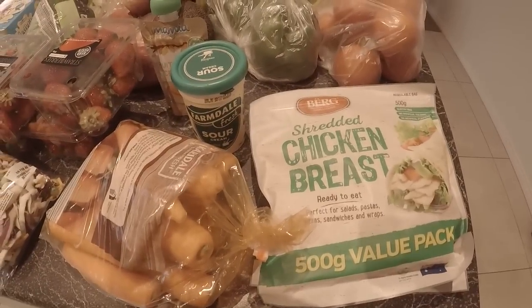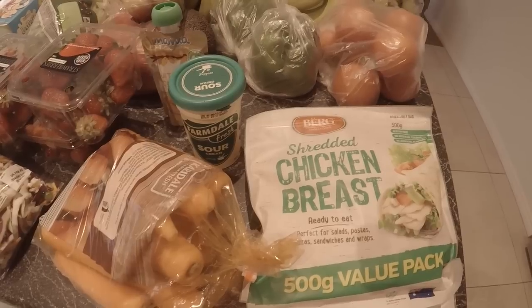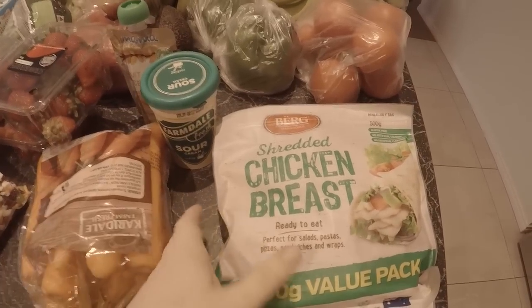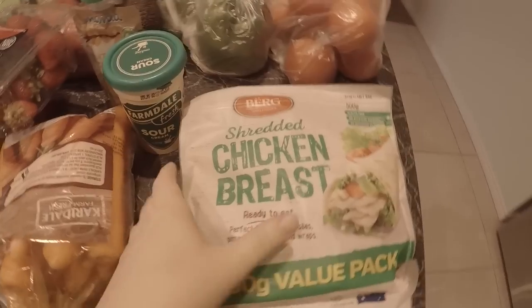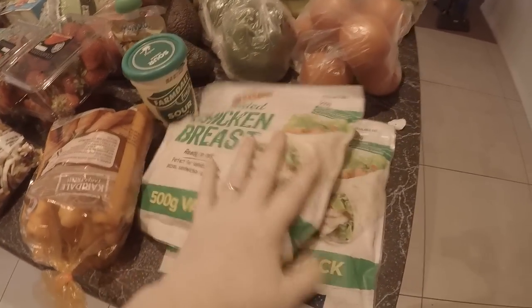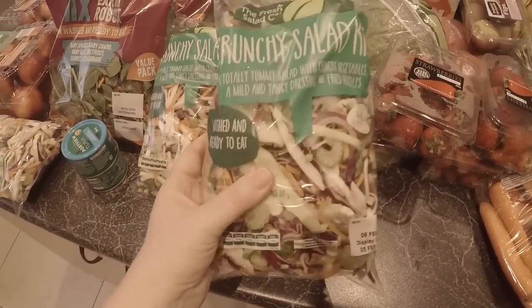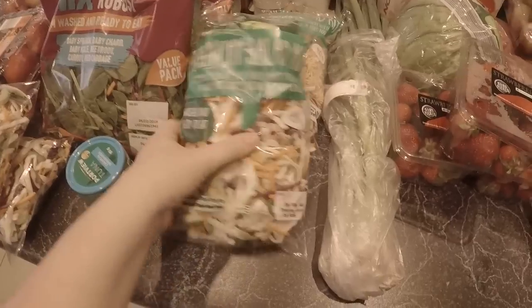I'll explain why I got these things at Aldi instead of Woolworths online as I go through them. Because it's almost 7 o'clock at night I got some dinner - a quick and easy dinner. It's been really hot today, like 38 degrees Celsius. The change has come through now but it's still sort of muggy. I got these chicken breasts - ready to eat shredded things - they're not incredibly healthy because they're processed, but they're yum and quick and easy, and I'm going to put them with crunchy salad. I've got four packs of that because they're quite small packs for the family.